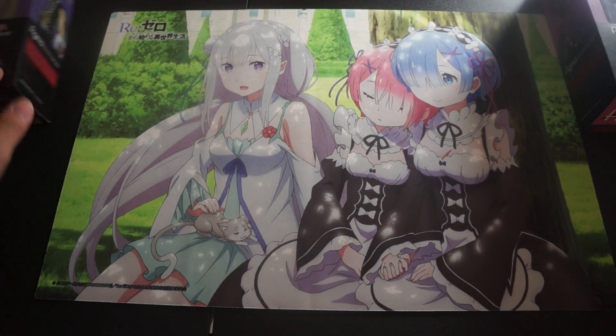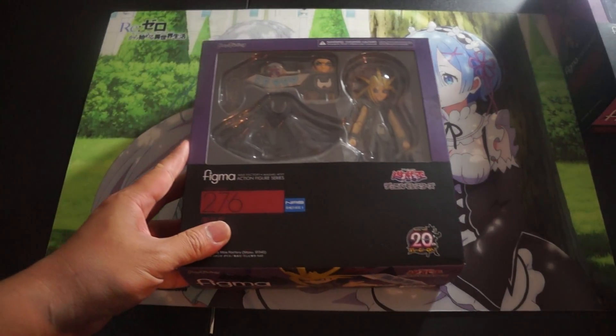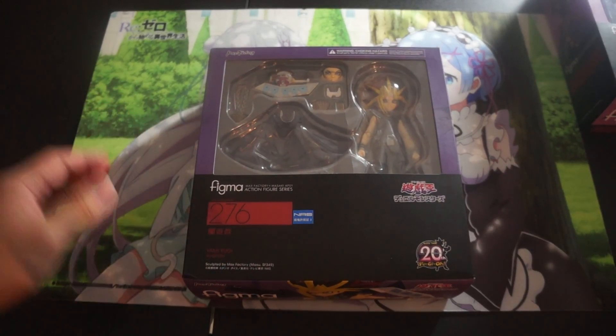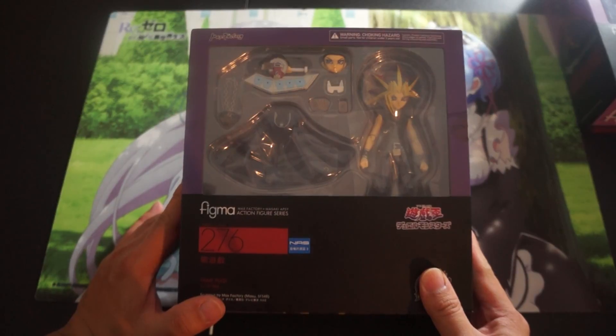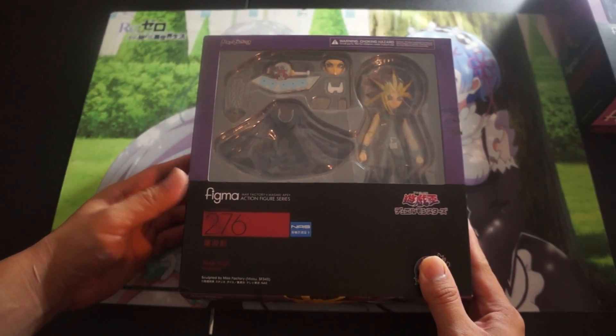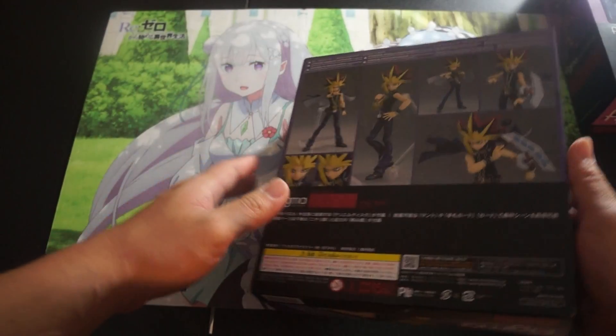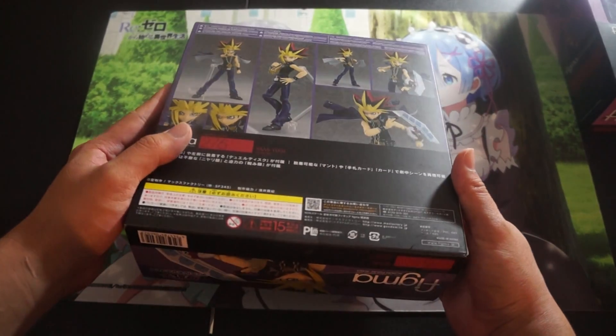Up next we have another mint in box figure, which is this Yami Yugi right here. Love Yu-Gi-Oh like you guys know, but I just don't have the space to display this guy — and that's going to be a running theme — so this guy has to go. Never been opened so everything in this package is completely mint.